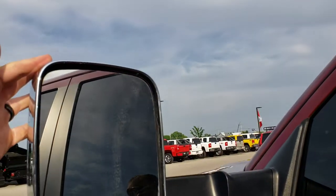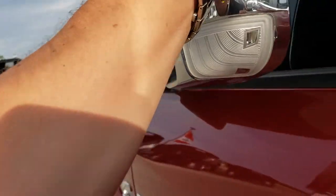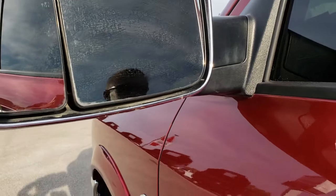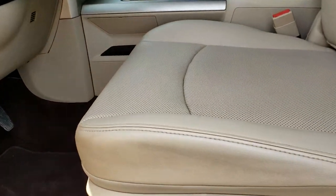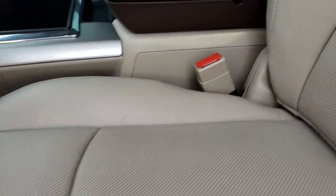It does have the fold-out tow mirrors which also fold in. They are heated and have built-in directional signals. Inside, the Laramie package gives you the tan leather interior.